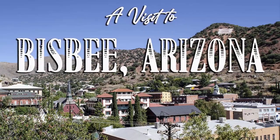Hey guys, welcome to Photo Tripping America. Join us today as Sully and I make a visit to Bisbee, Arizona.